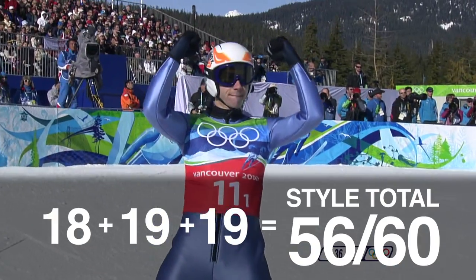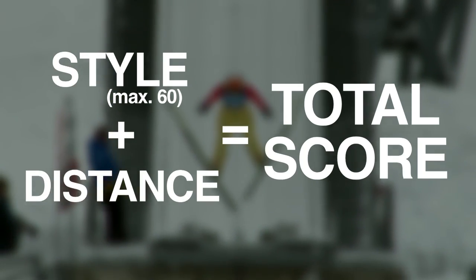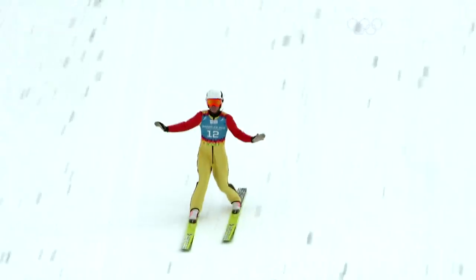The men and the women get scored exactly the same in the style points. The tips that I would give anybody starting to ski jump is just have fun with it and don't be scared. You start out really small. It's better if you're a little bit more athletic and have good body awareness, but we want anybody to come out and try.